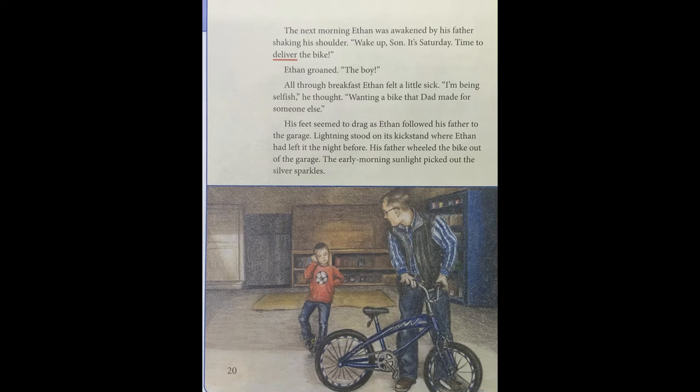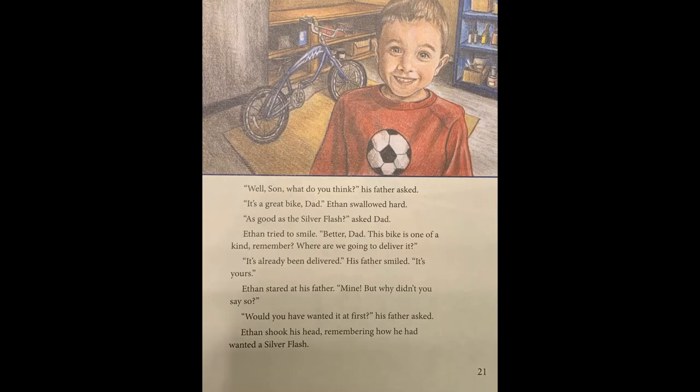Page twenty. The next morning, Ethan was awakened by his father shaking his shoulder. "Wake up, son. It's Saturday. Time to deliver the bike." Ethan groaned. All through breakfast, Ethan felt a little sick. "I'm being selfish," he thought, "wanting a bike that Dad made for someone else." His feet seemed to drag as Ethan followed his father to the garage. Lightning stood on its kickstand where Ethan had left it the night before. His father wheeled the bike out of the garage. The early morning sunlight picked out the silver sparkles. Page twenty-one. "Well, son, what do you think?" his father asked. "It's a great bike, Dad." Ethan swallowed hard. "As good as a silver flash?" asked Dad. Ethan tried to smile. "Better, Dad. This bike is one of a kind, remember?"